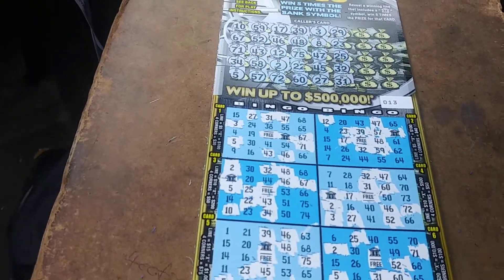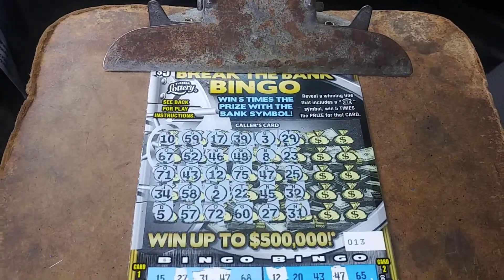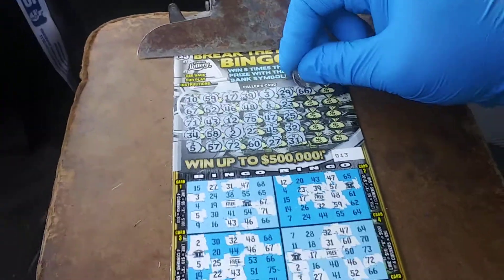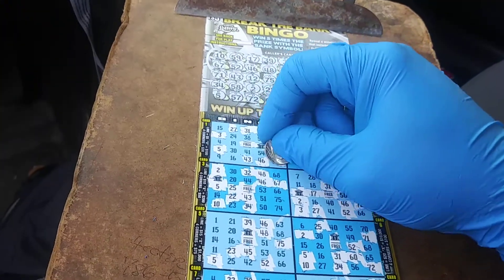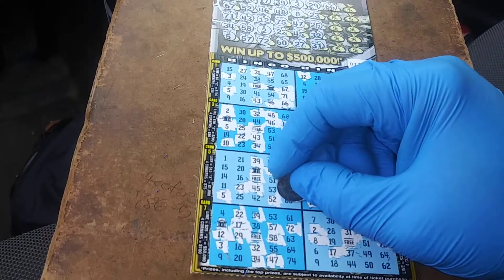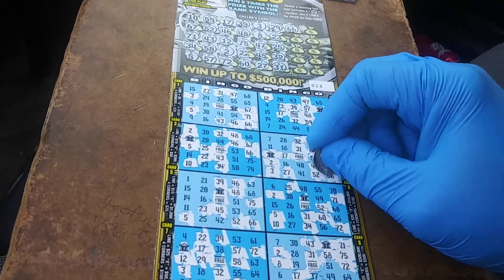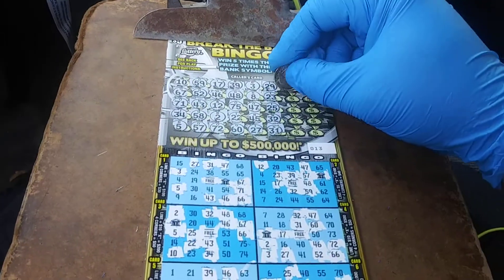I think this is the first $5 Bingo in the state of Florida. The cross was already a little bit ahead of the game. I was looking for 066. I'm not too much of a Bingo person, but this is a $5 ticket, so we'll see how it is.